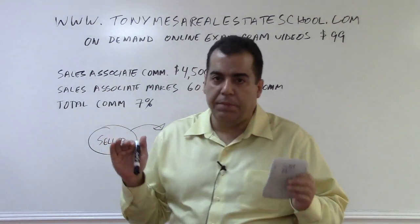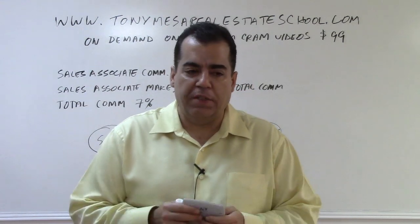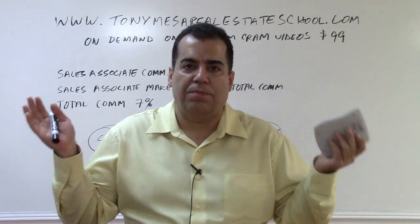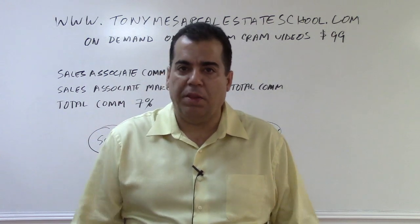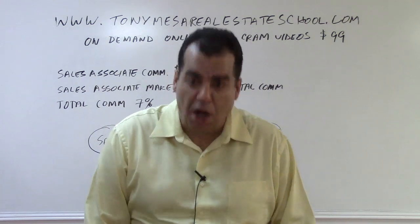The first thing is when you get a commission problem on the state exam, use whatever weird numbers they give you. If they give you numbers that just don't make sense — crazy numbers like the total commission is twenty thousand and the sales associate is keeping three hundred bucks — just use the numbers they're giving you. They're intentionally giving you weird numbers to throw you off.